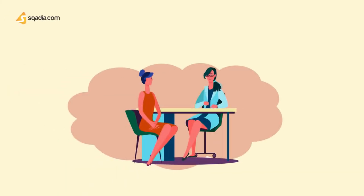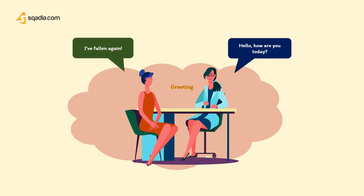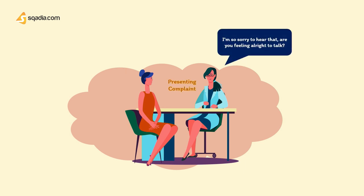Now that we have an idea of what postural hypotension is, I'd like to go over a scenario which may occur in a hospital setting and guide you through the thought process of a clinical approach to postural hypotension. The doctor greets the patient: 'How are you today?' The patient replies: 'I've fallen again.' The doctor responds: 'I'm so sorry to hear that. Are you feeling alright to talk right now?' Patient: 'Yes, I'm feeling fine, Doctor.'